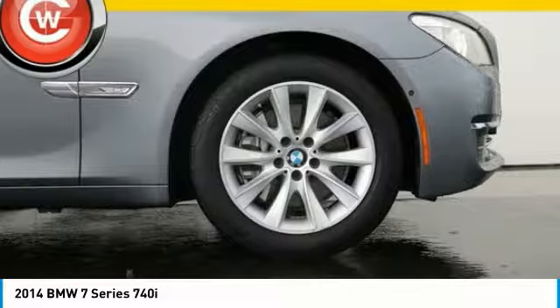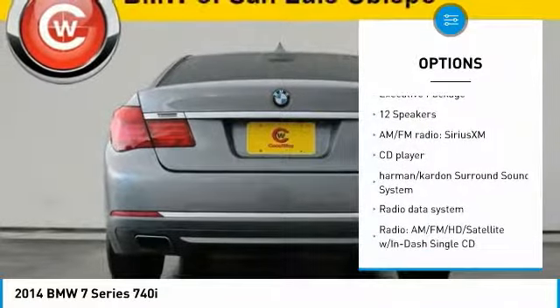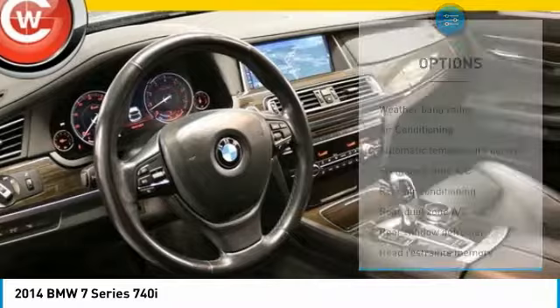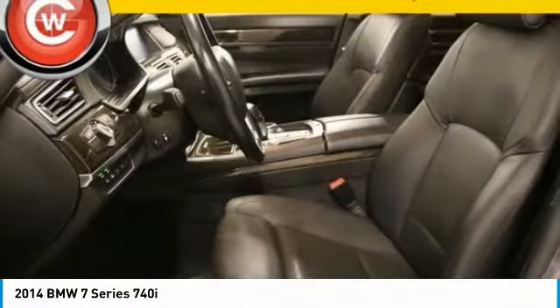Here are some of this vehicle's great options: traction control, power passenger seat, navigation system, dual airbags, air conditioning, leather-wrapped steering wheel, power steering, heated rear seats, four-wheel disc brakes, active suspension system.